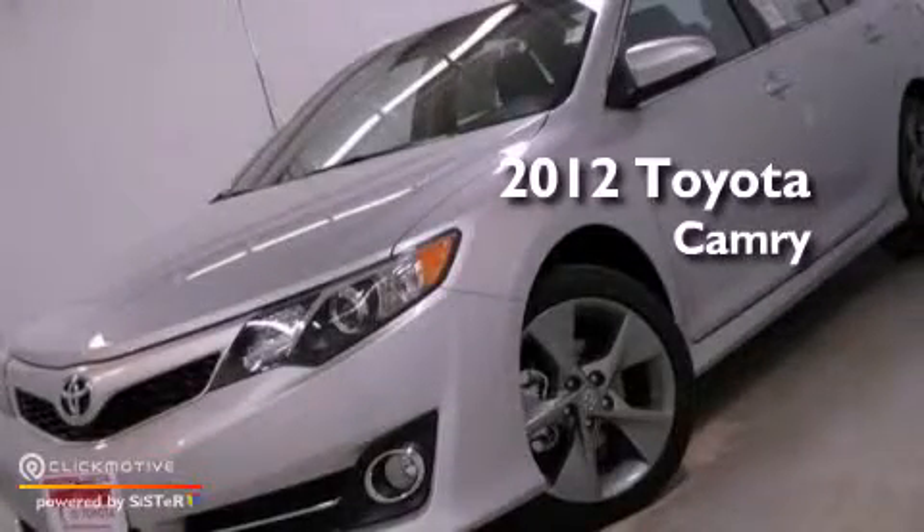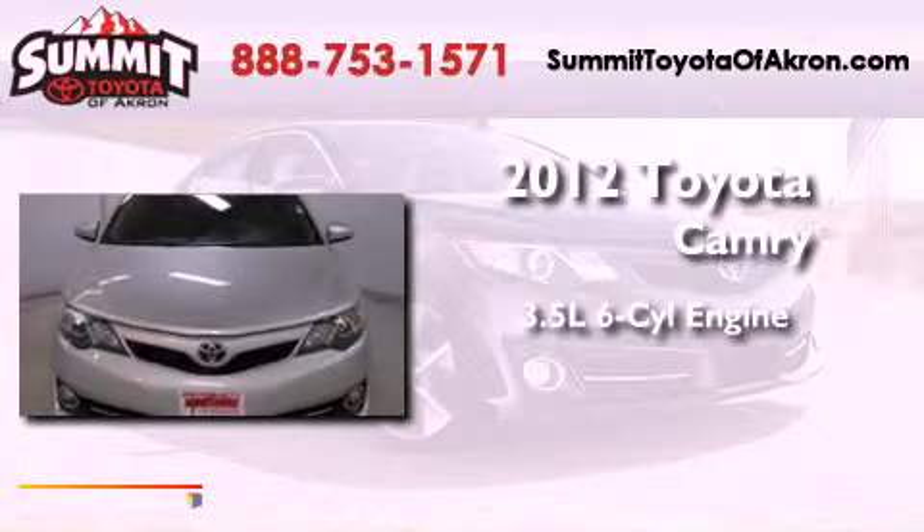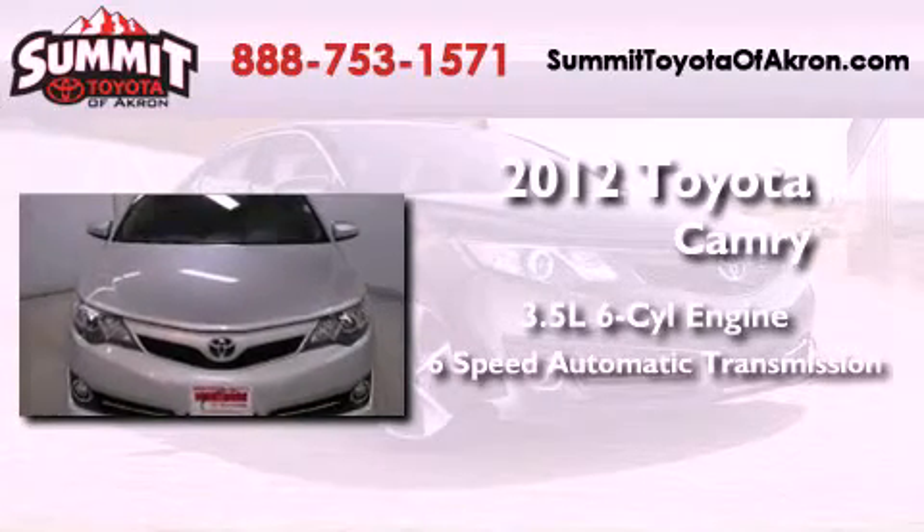This is a brand new 2012 Toyota Camry. It has a 3.5-liter six-cylinder engine and a six-speed automatic transmission.